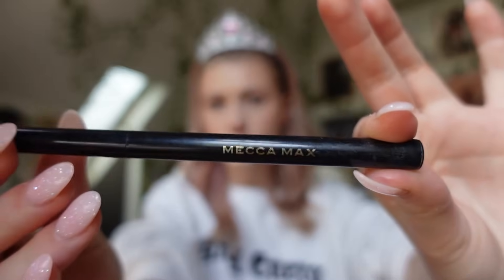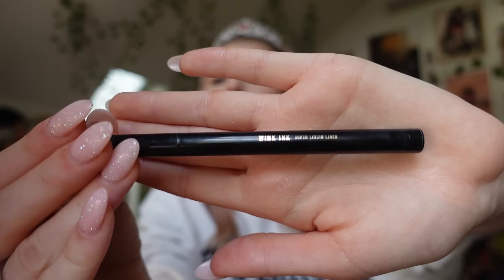I'm moving on to eyeliner, and I use the Mecca Max Wink Ink eyeliner pen. This is one of the best eyeliner pens I have ever used — someone suggested it to me in my TikTok comments. It stays on all day. I don't know if it's waterproof, but I will draw on it with my hand and it will not come off — I'll wash my hands and the liner will still be there. So it stays really well, but I have to focus while doing my eyeliner otherwise it's not going to work.